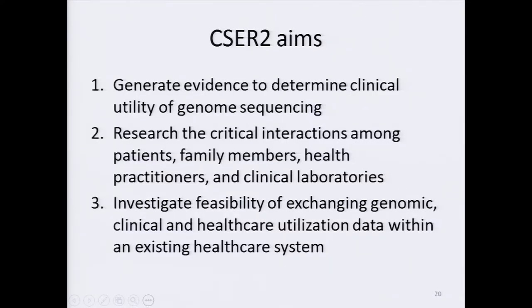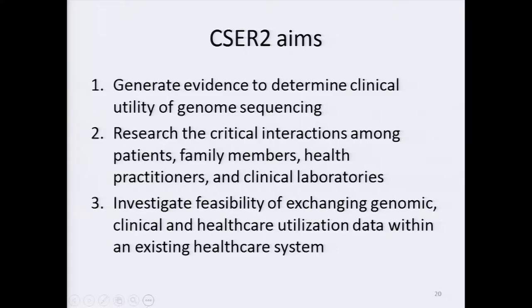We do have a number of questions for discussion where we'd like council input. The first, which will surprise nobody, is the definition of diversity. Historically, NHGRI has focused on race and ethnicity — should we take this opportunity and consider a broader definition that includes low SES and underserved populations? Second, the data exchange aim is currently phrased as a pilot or feasibility aim — should we have stronger expectations or say more about common standards? And general feedback on the balance between site-specific and consortium goals would be welcome. We have four discussants assigned to lead off the conversation: Bob, Dan, Shanita, and Lucilla.